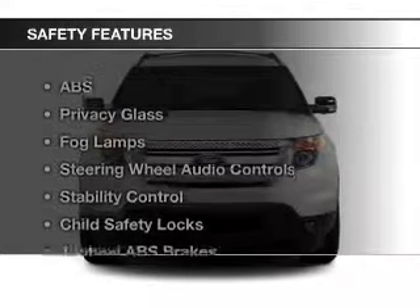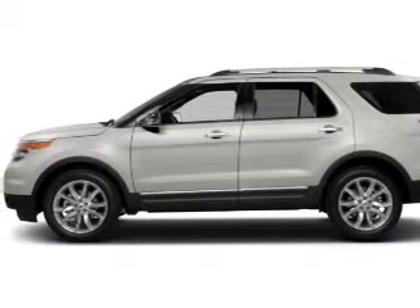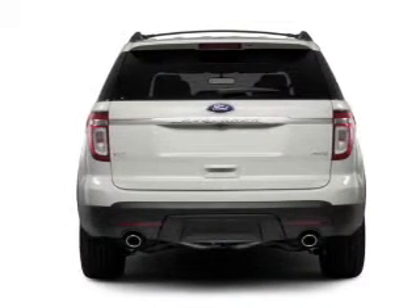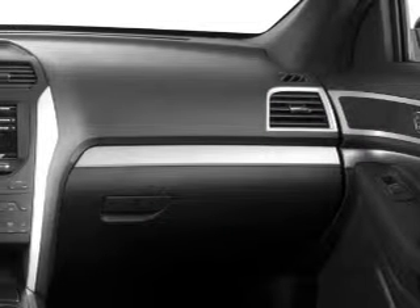Auto-dimming mirrors. Safety was made a priority with these features: a backup camera, fog lights, side airbags, second and third row head airbags, independent suspension, traction control — great quality at a great price.